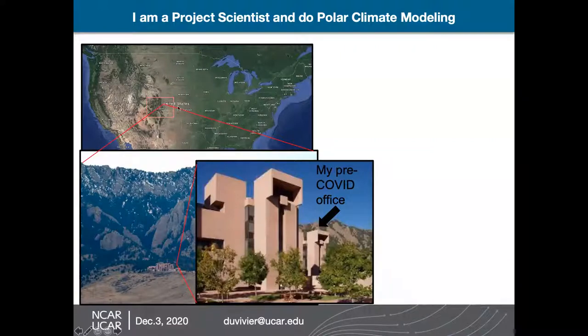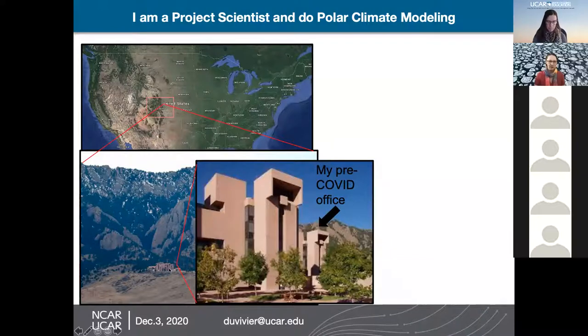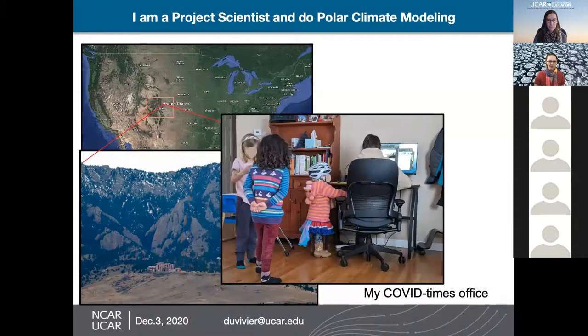In the chat, I saw that most people were in Colorado. So here's Colorado in the United States and here's NCAR. My pre-COVID office was up in the top of one of these towers. But this is what my office looks like now. I have two kids and we have a pod with one other child, and so at any moment there could be people kind of walking in and out, but hopefully not during this presentation.